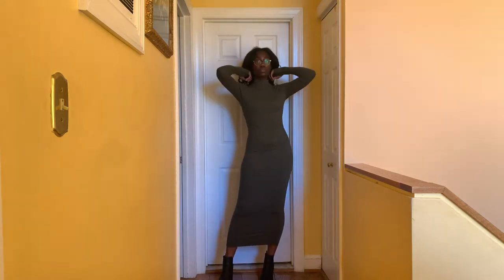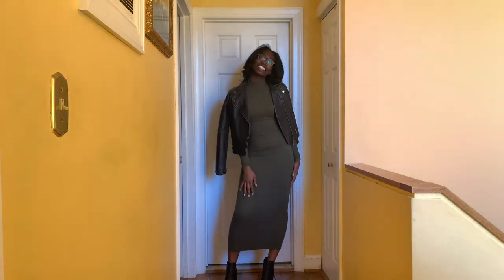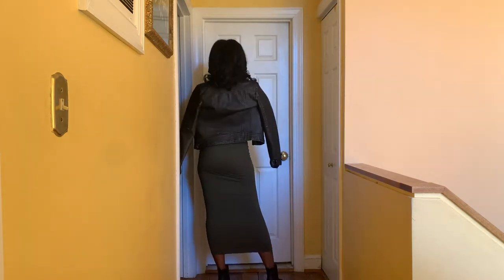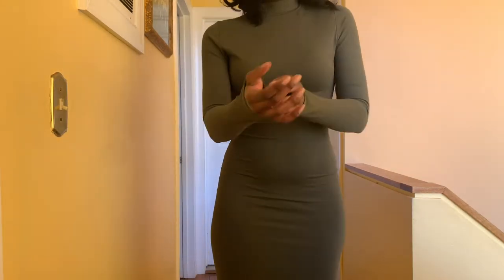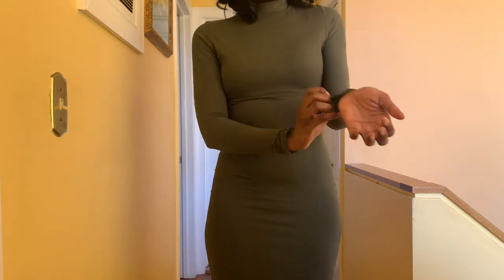Our second dress is from Fashion Nova — an army green long sleeve dress in a size medium. Here I've paired it with the leather jacket and booties again. More of a nighttime look, but you could also dress it up with some heels. The dress also comes with finger holes so it can come up over your wrists and it's super comfortable. I love it.